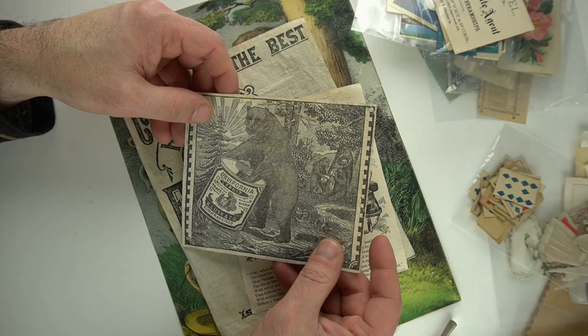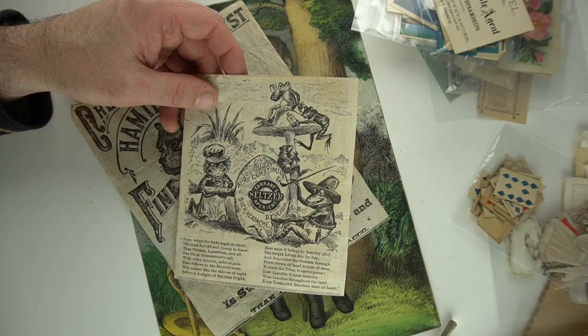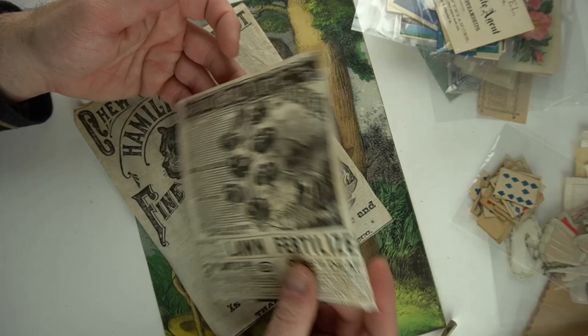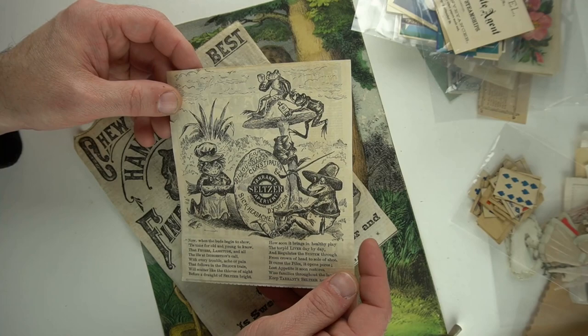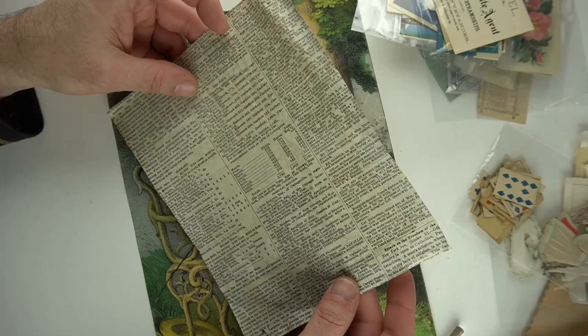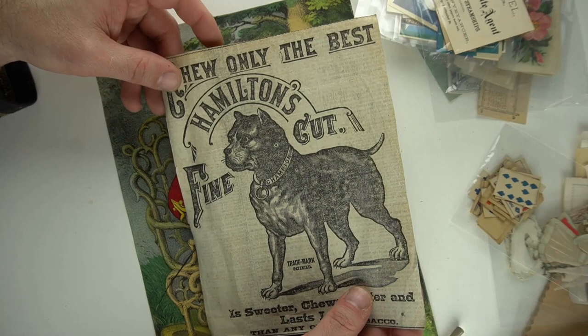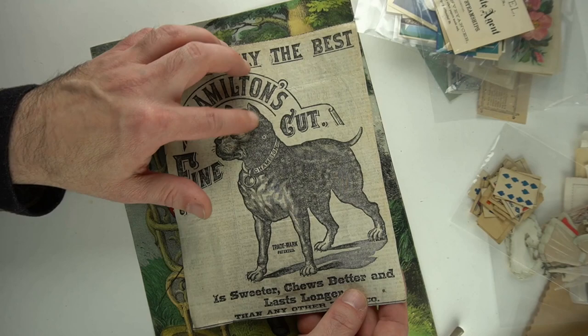Here's an interesting piece — Tarrant's Seltzer Aperient. It's a quack remedy, supposed to get rid of headaches. The frogs in here are just incredible, it's got a poem. Nice advertising piece. These are just cutouts from something, but I will sell this without a doubt. This is just a very interesting anthropomorphic frog set — they're painting the sign. I'm going to put $45 on this one here and the same on this one also. This one is on rag paper — a really interesting piece. I can date it as well to 1873. I'm probably going to put $50 on this one here.